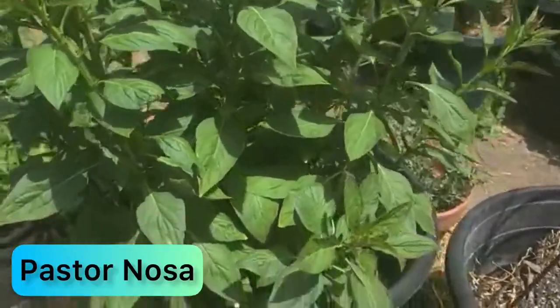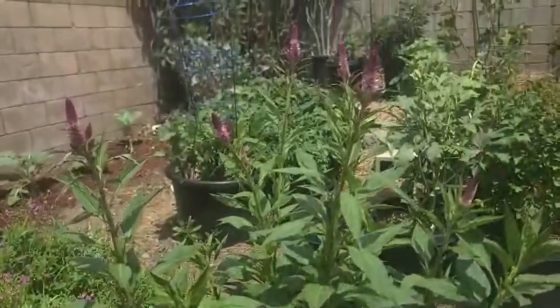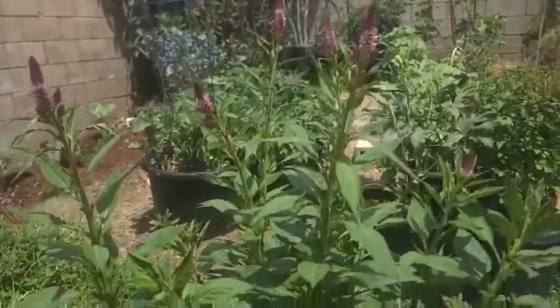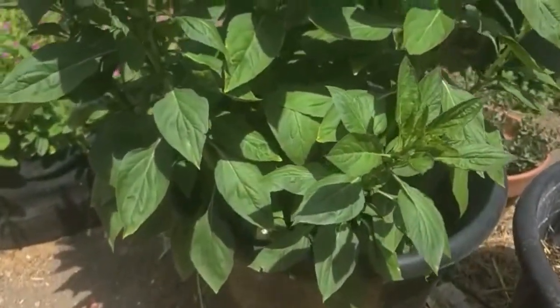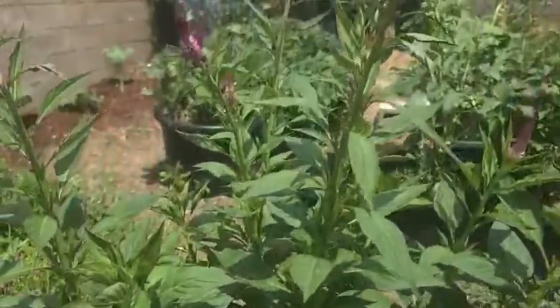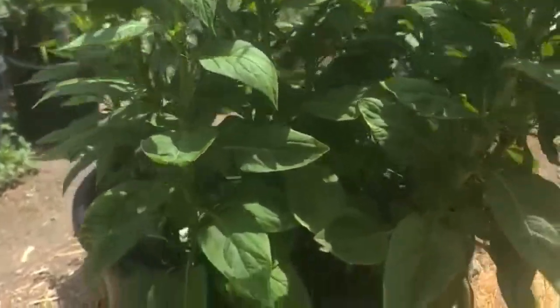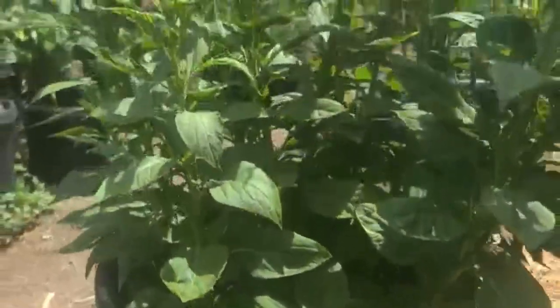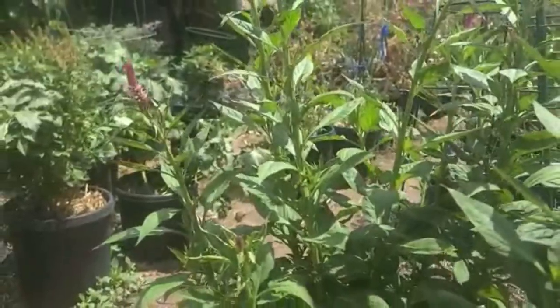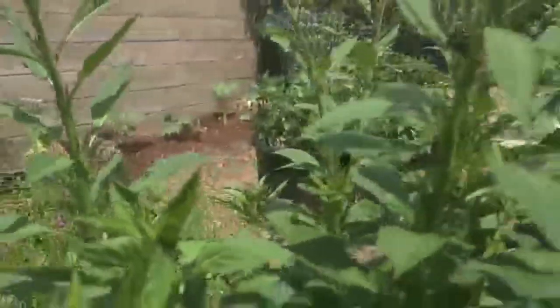Praise the Lord, my beloved people all over the world, welcome to the Word of God Garden. What is mommy doing in the garden? I'm showing this plant called Shoko Yokoto. I planted it in this 30-gallon container.